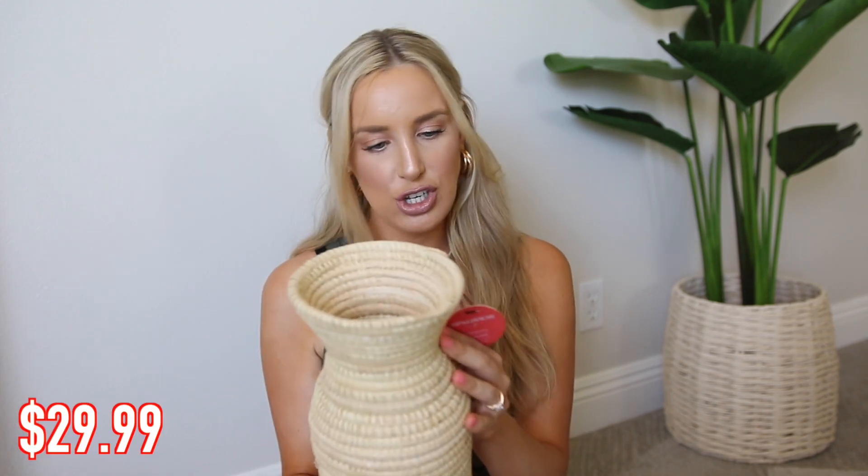I think it was $30, which is kind of a lot for just a basket like this, but it's ethically handcrafted, it says. And I know it's one of those things that we'll have forever. So I actually put it on a stand that I got for our hallway outside of our room.